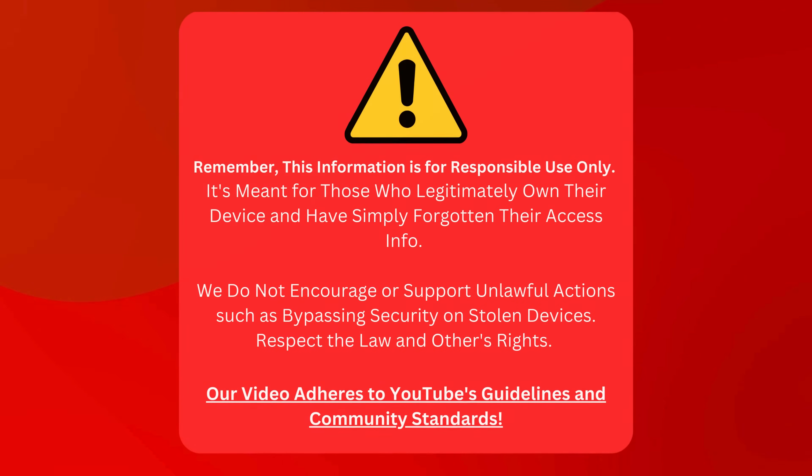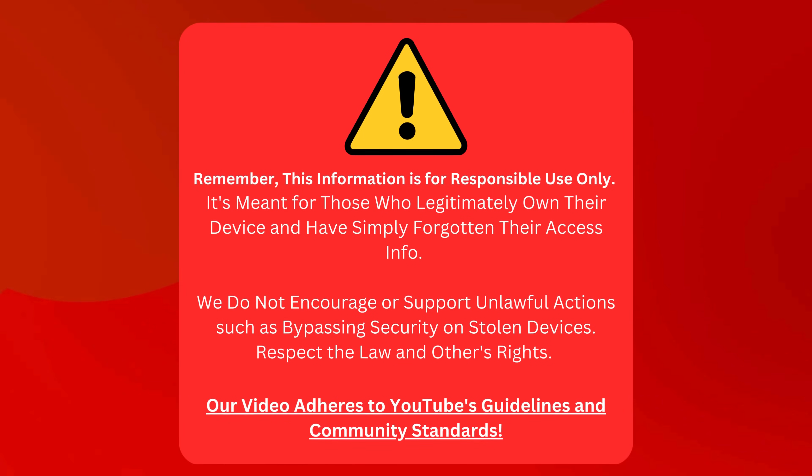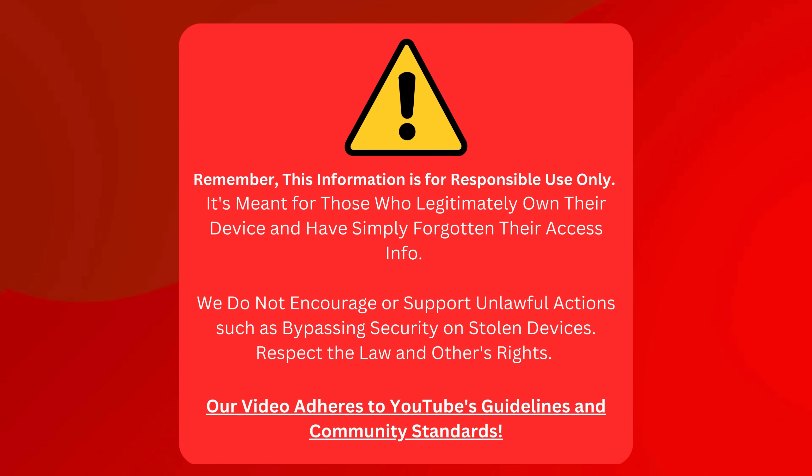No tricks, hidden charges, and it's legal. Stick with me as we explore better, safer, quicker alternatives that are guaranteed to work. Keep in mind, this info is only for honest, forgetful device owners who can't remember their login details. We're not here to help anyone do anything shady, like unlock stolen devices. Let's keep it legal and respect everyone's rights. Our video follows all YouTube rules and community standards.